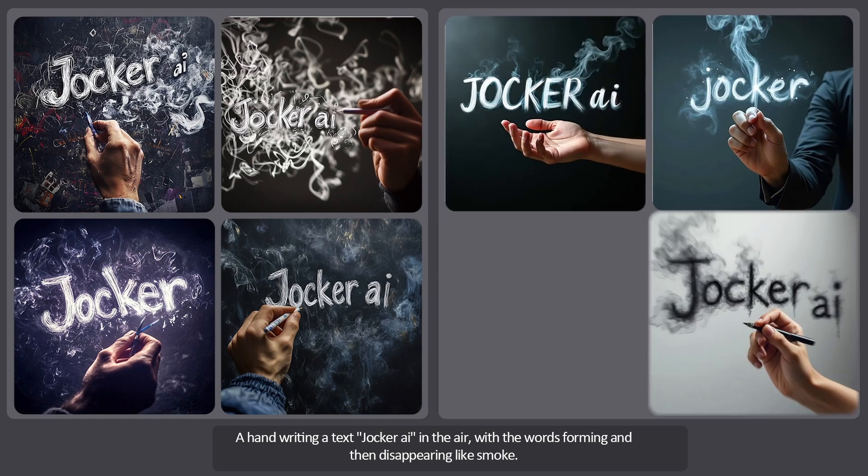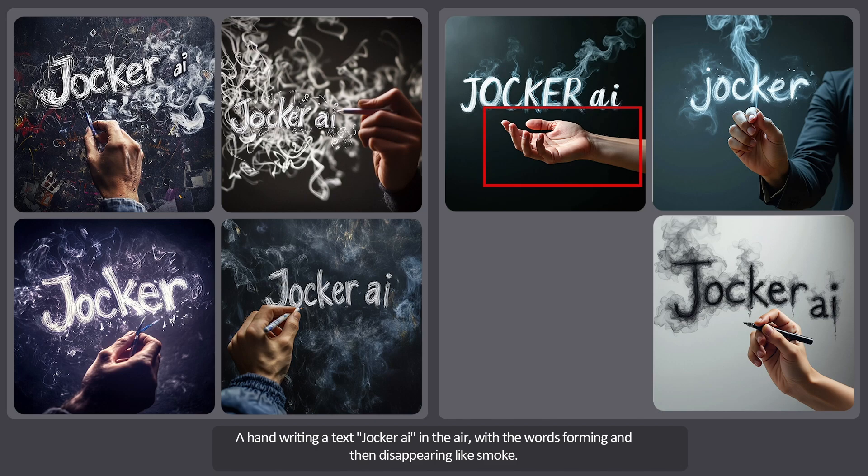Now the second set of images — like the previous set, these results are also quite good. The hand anatomy is correct, the handwriting, the smoke, and everything else are well executed. The image is less cluttered and the smoke effect on the text is almost there, except for one image where we only see the hand and it's not writing. Overall, both sets deserve a good score.